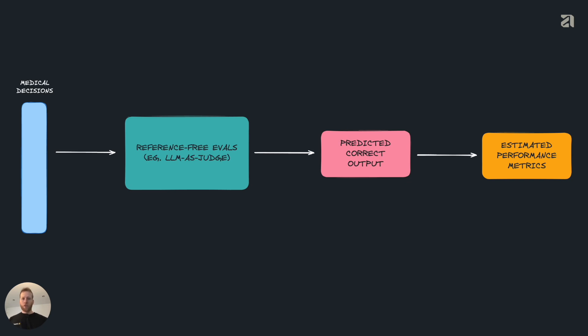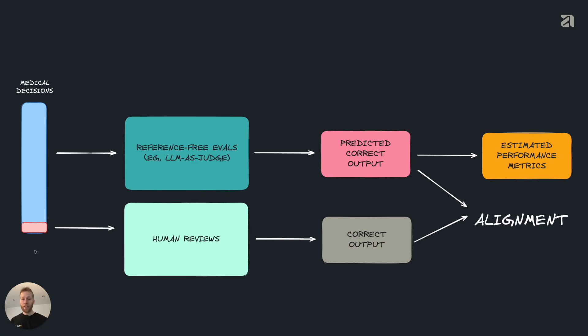The first thing we can do is predict the estimated performance on all cases in real time as we're processing them. We get our medical decisions coming in, put them through our reference-free evals, and get our predicted correct outputs. We can then see across all of these cases — not just the ones we're doing human reviews on — how we think we performed. That's useful because we can respond to it and feed that back to customers. We can also take cases where we did do human reviews alongside reference-free evals, compare those outputs, and compute an alignment to see how well our system is doing and how much we can trust it.